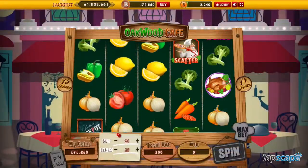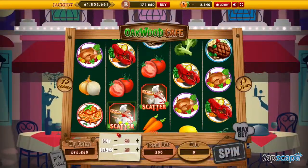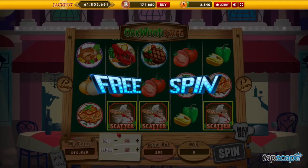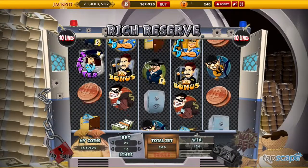If you're a fan of slots or casino games, then this new Facebook app is primed to become your new addiction. After a soft launch in a handful of countries, this slots game is now available worldwide.